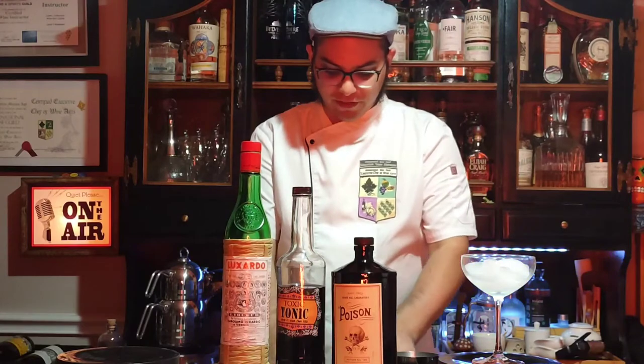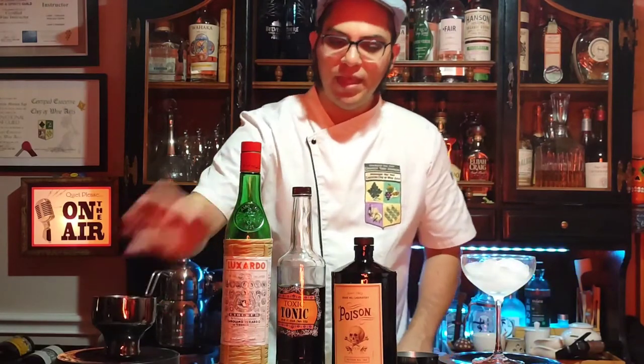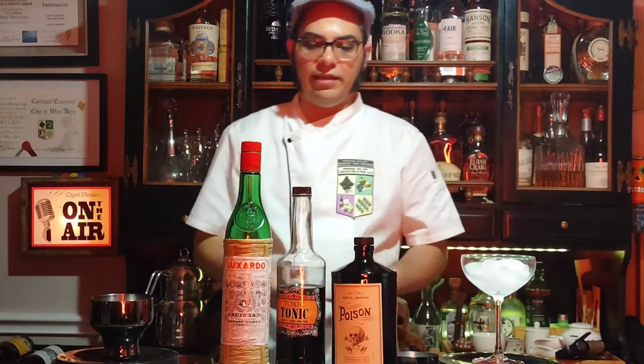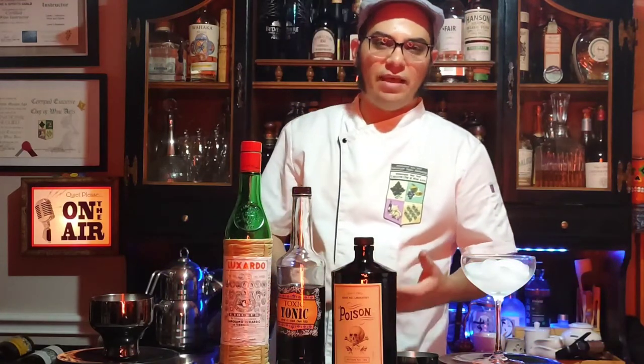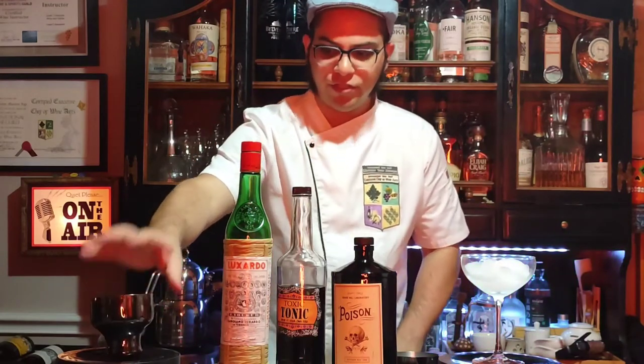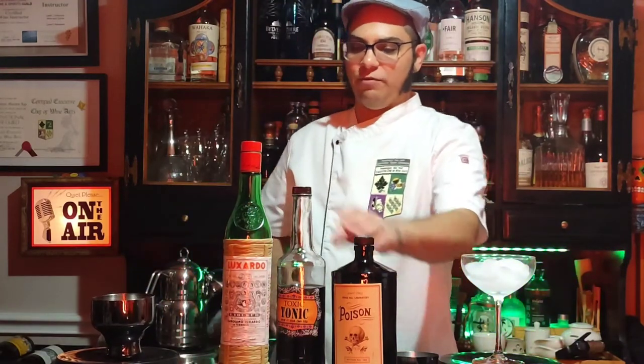One and a half ounces of gin. Today I'm using Hendricks Gin. One and a half ounces is all you need. You need a London-style gin, and I've already poured that into my shaker head.